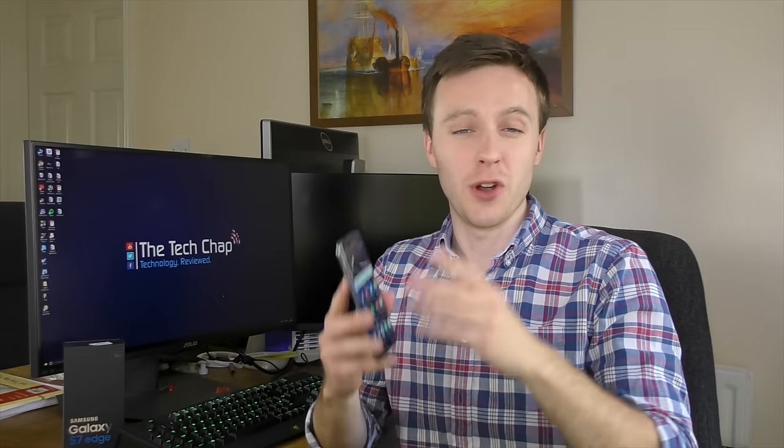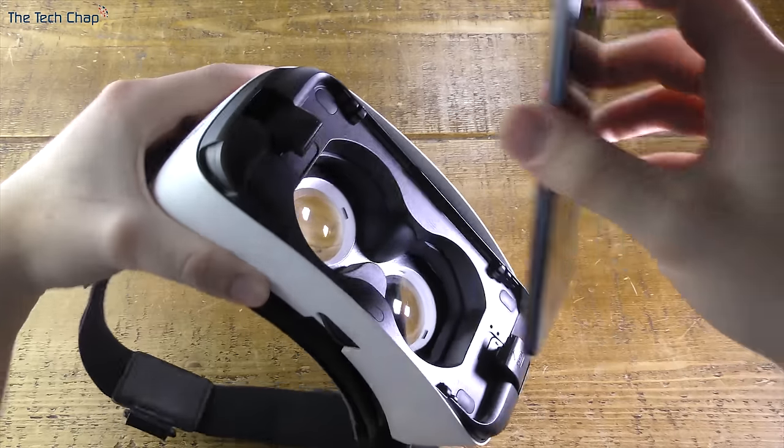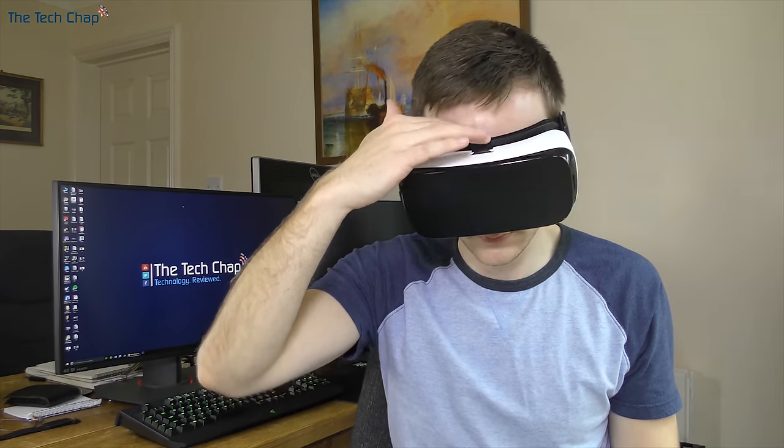The S7 Edge also supports the Gear VR. Both the new S7 and S7 Edge have faster performance and better cooling with built-in heat pipes, which is better for using the headset, and the improved battery means you can use it for longer.